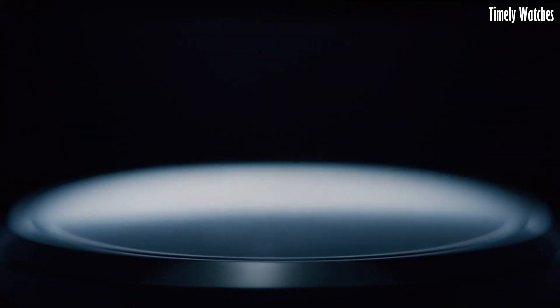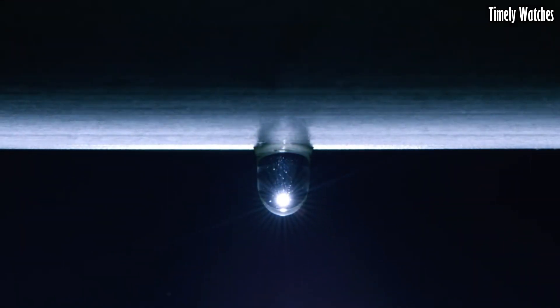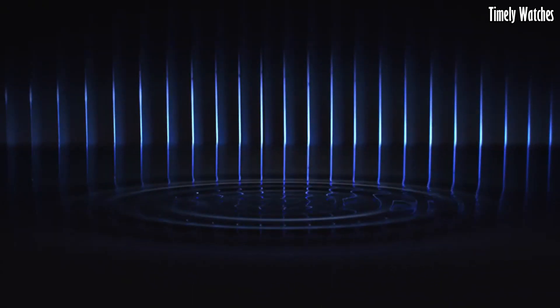The watch features a date display and a power reserve indicator, ensuring that the mainspring remains optimally wound. Its beautifully textured dial and exquisite finishing represent the pinnacle of Japanese watchmaking, making it a symbol of both elegance and horological excellence.